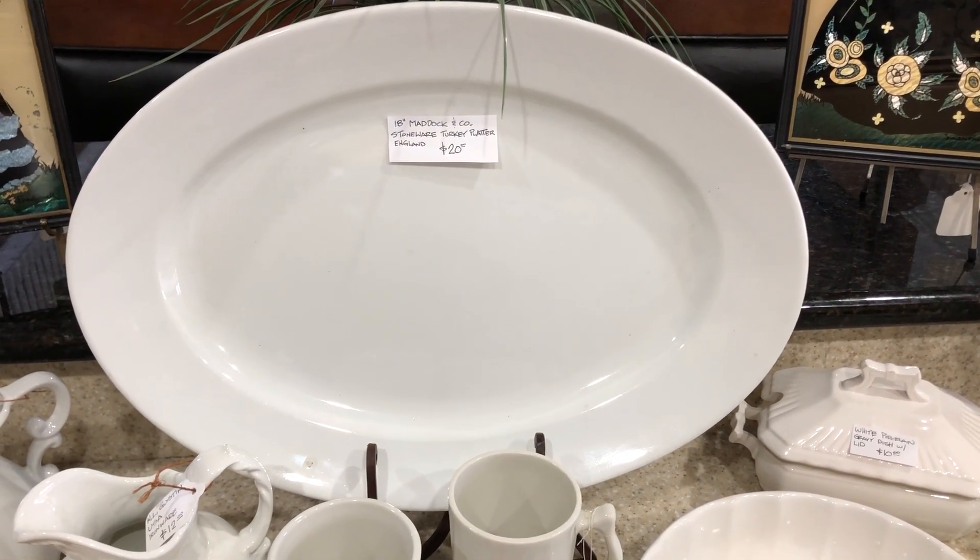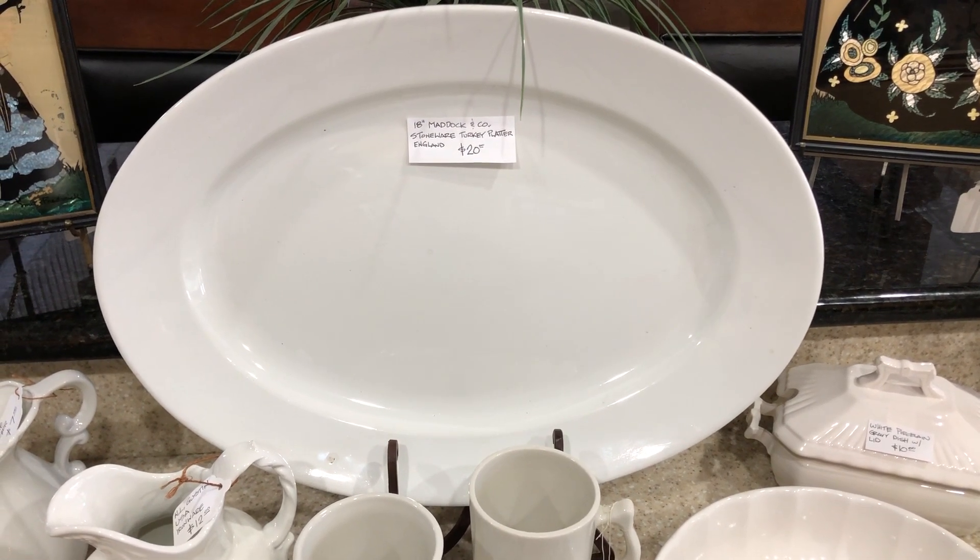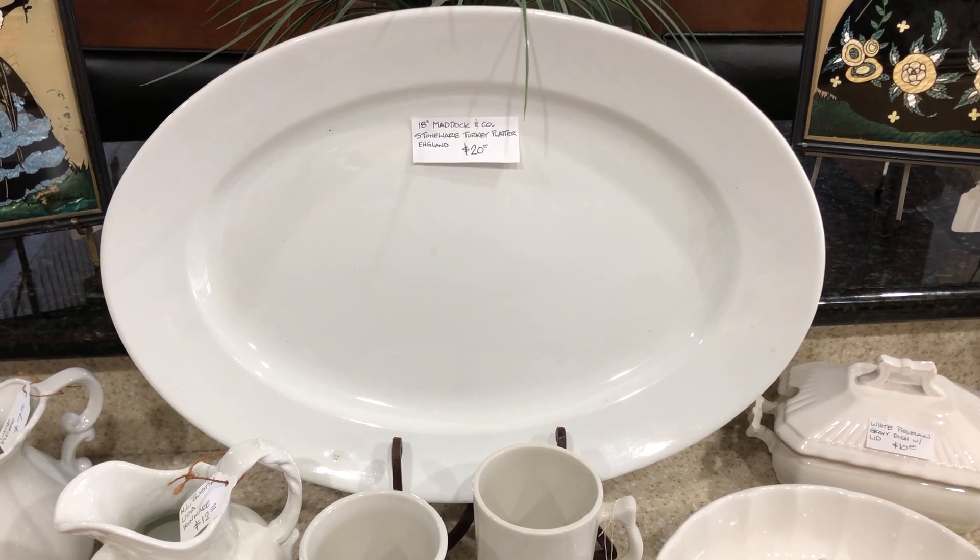One more day till Thanksgiving. Here we got the 18-inch Maddox & Company stoneware turkey platter from England, $20 bucks.